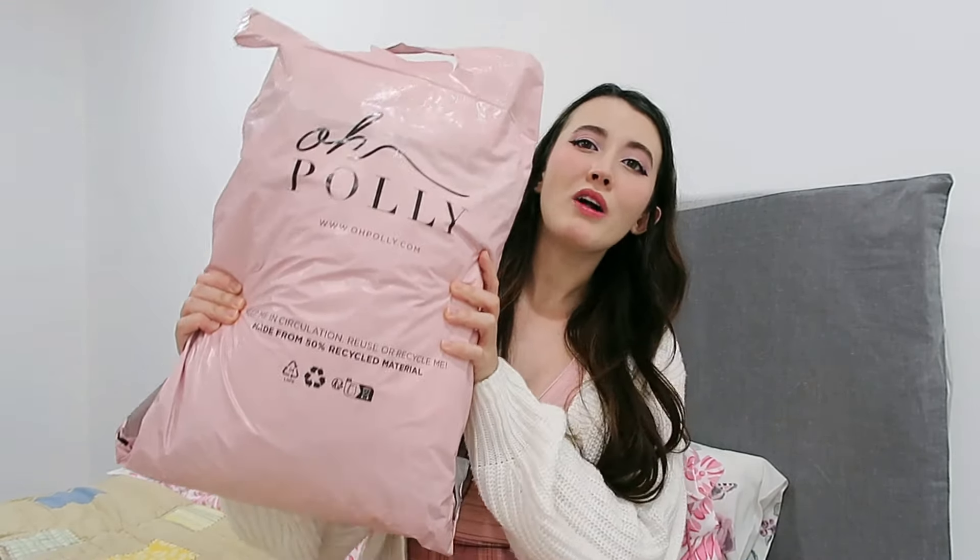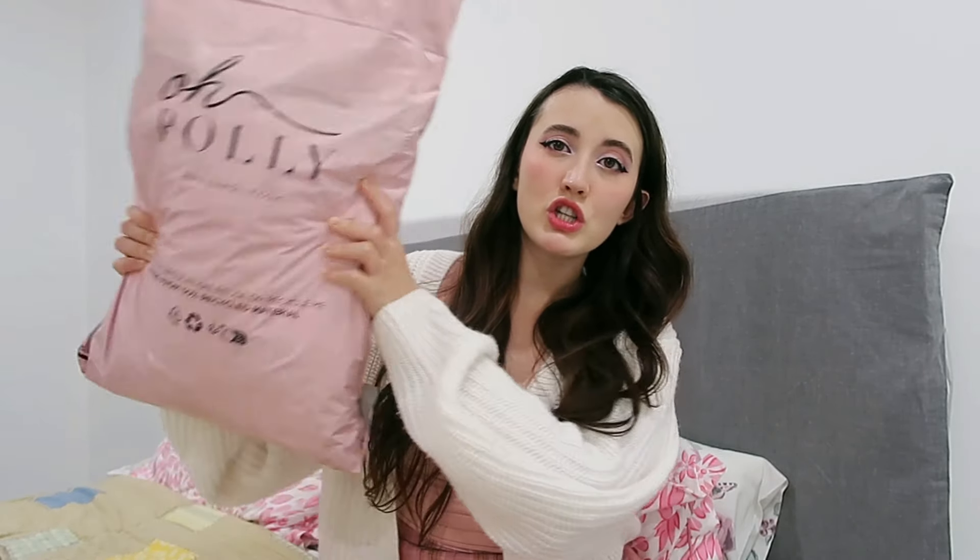Hello guys, today we have a very cool try-on haul. I am going to be trying on clothes from Oh Polly. I have gotten this huge order right here. I have actually ordered from Oh Polly before, but the clothes weren't for me — it was a gift from my mom, and I did fall in love with their quality and all the nice dresses that they have, so I decided to do a big order for myself.